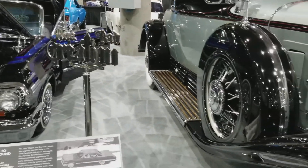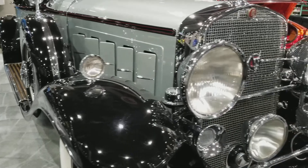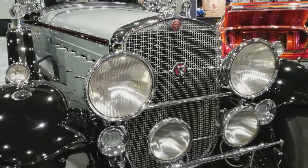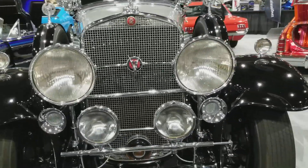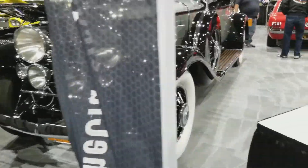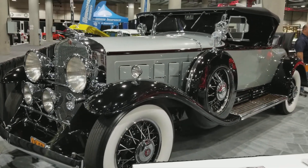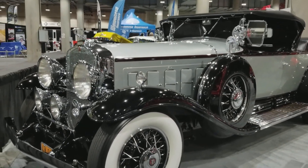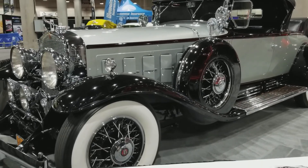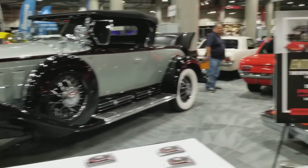Now we've got this Cadillac, again from the Peterson Museum. Look at this — V12. Look at the length of this car. When you come out here, you need to find these guys. You'll find them here in Kentia Hall downstairs — they're calling it the garage, down here in the basement. You'll find these fine displays: automobiles from Peterson, the Cadillac, the lowriders, and the Mustangs.